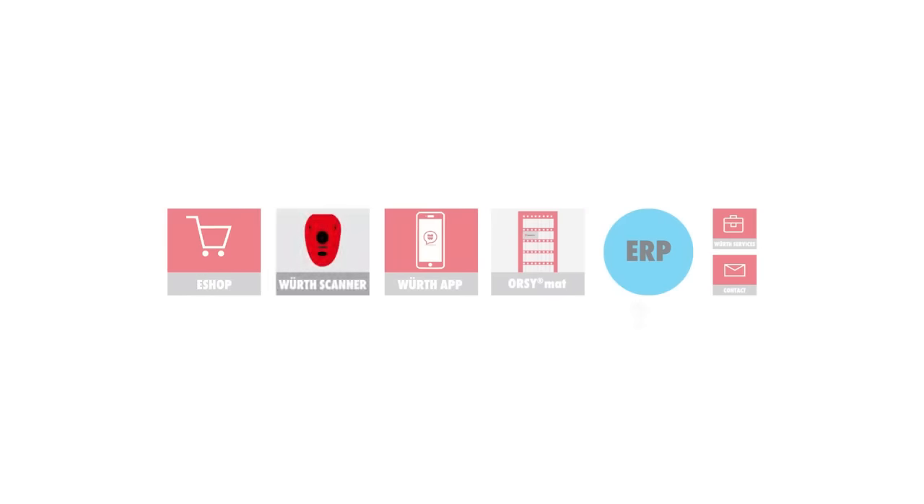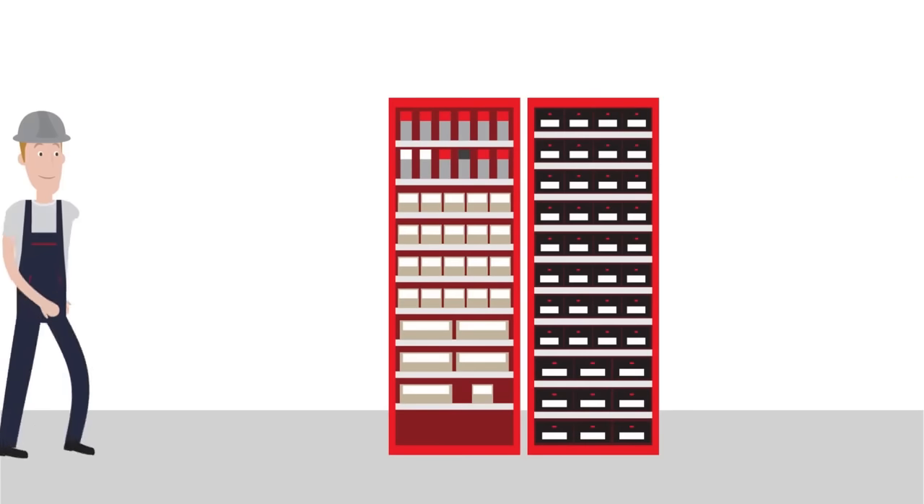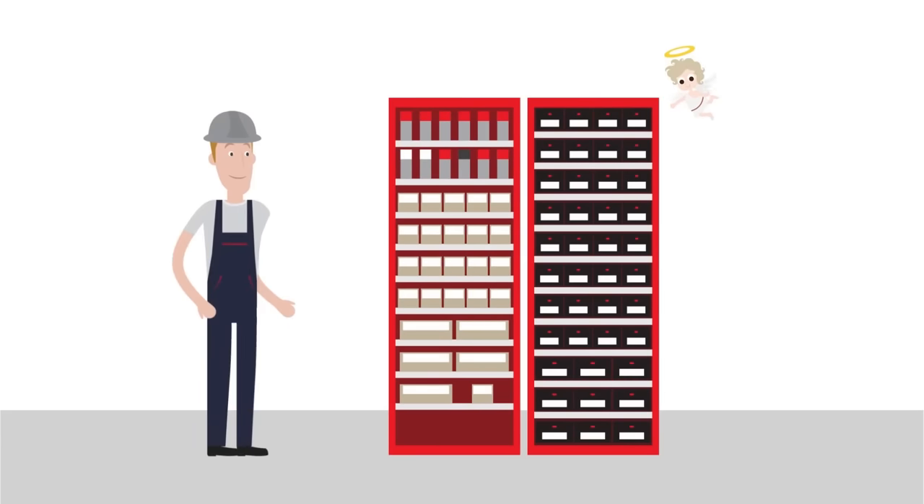Employees can order directly by using the scanner in combination with the Orsi storage management. When you scan the barcode of an item, the product automatically moves to the shopping cart. Then quickly review, order, done.